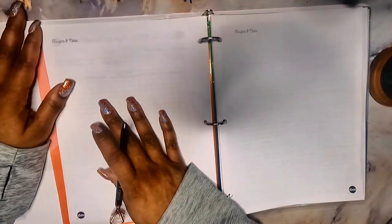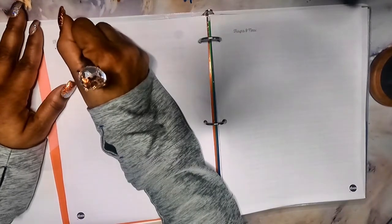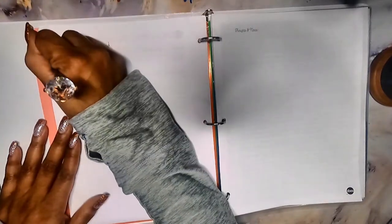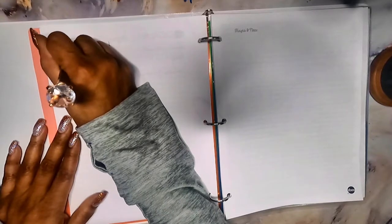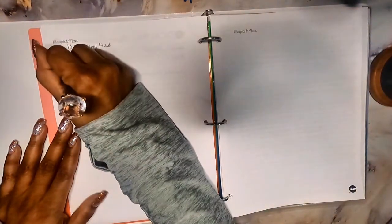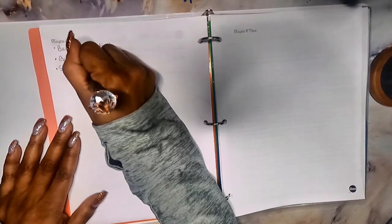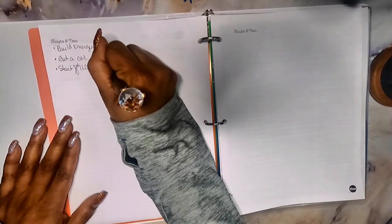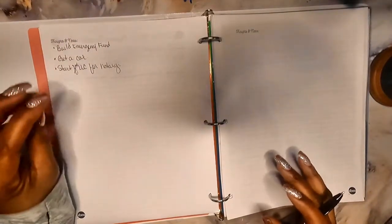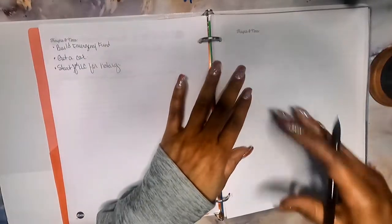For my notes, I want to build my emergency fund, and I want to focus on getting a car — preferably without debt, but it's not looking like that's going to happen. I also want to start an LLC for the business and get all the necessary business things set up. Those are just my thoughts and notes for the beginning of 2022. This may grow depending on whether I accomplish these goals or not.